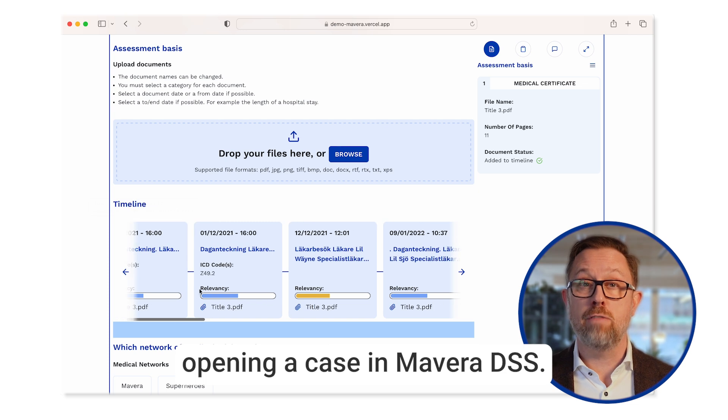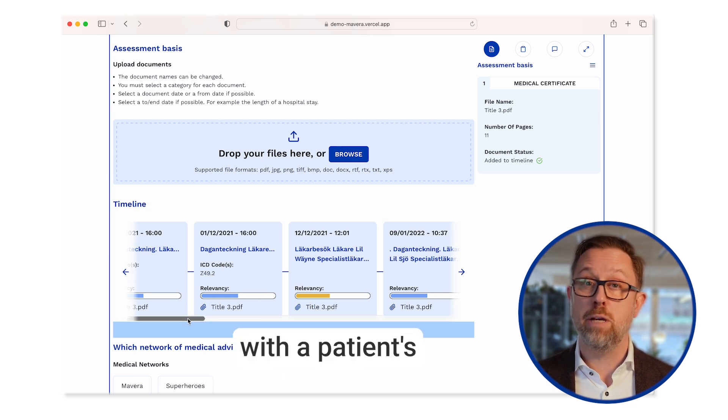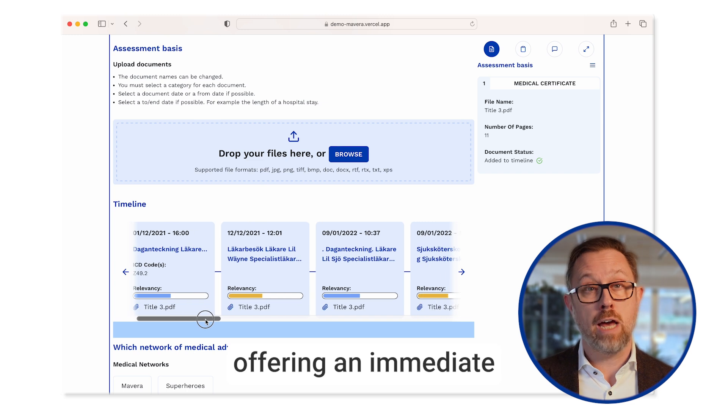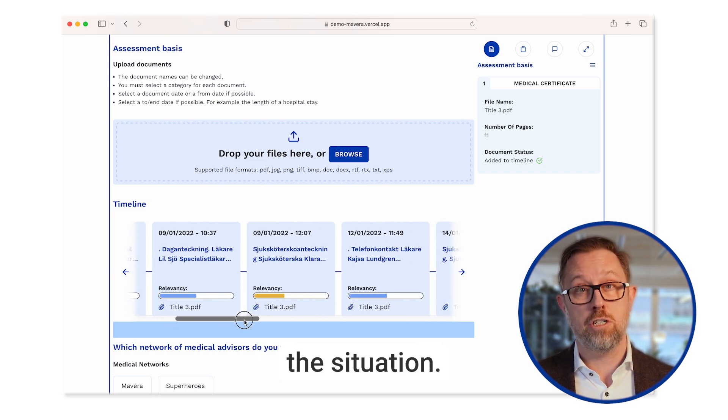Opening a case in Mavera DSS presents you with a patient's medical history in a detailed timeline, offering an immediate and clear understanding of the situation.